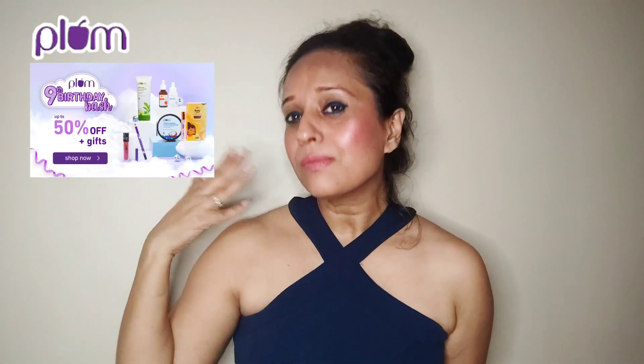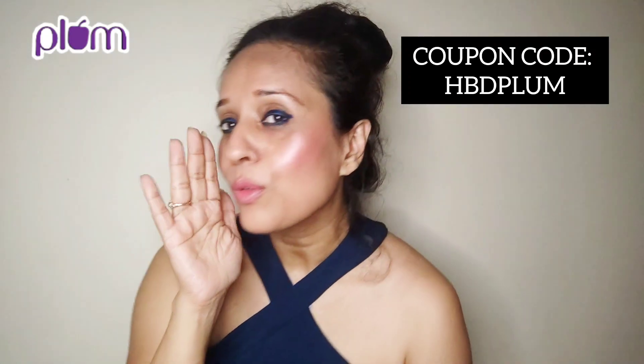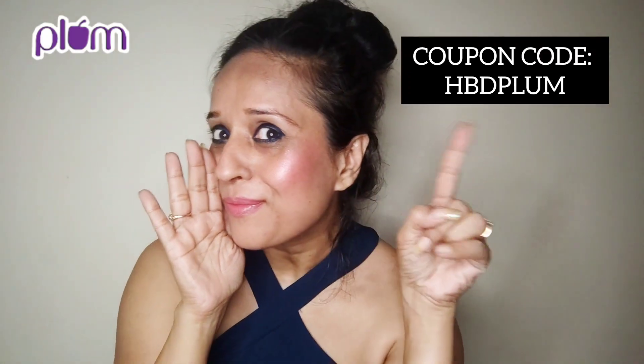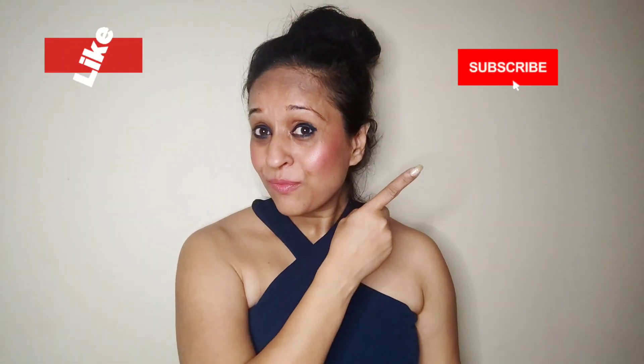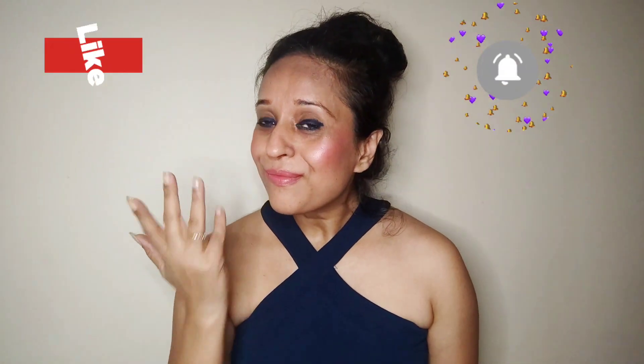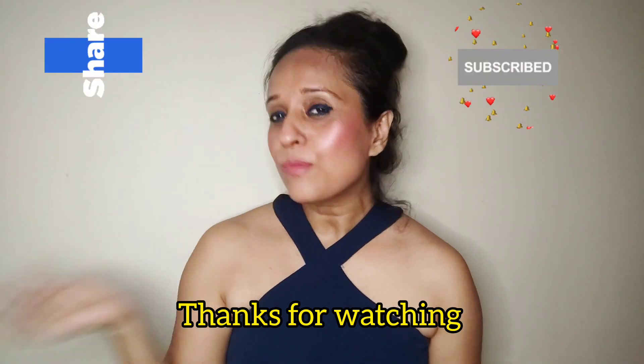So guys, you also don't miss it. Hurry up and go — use the coupon code HBEDPLUM. It's a secret just for all of you, so get your discounts right now. Do let me know what you have shopped and let me know in the comments what you are thinking to shop. If you are new to my channel, subscribe to it right now. Like, comment, and share it with everybody so that all of you can join this birthday bash. See you in my next video, bye!